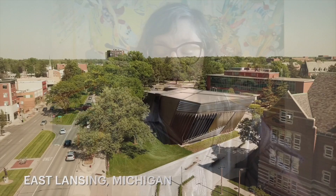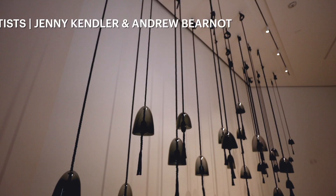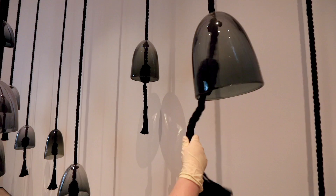We're at the MSU Broad Art Museum in East Lansing, Michigan, where we help artists share important stories about their world. And I'm going to share one of those stories with you. We're standing beside a work of art by artist Jenny Kendler that she named Whale Bells. Let's look and listen.